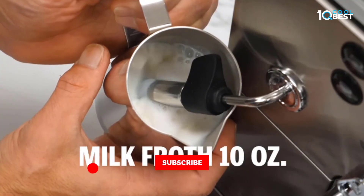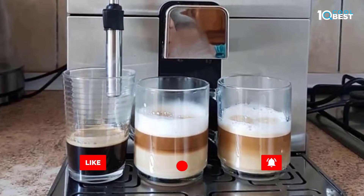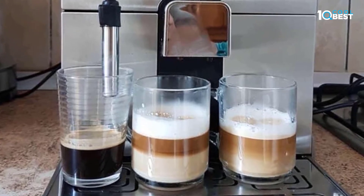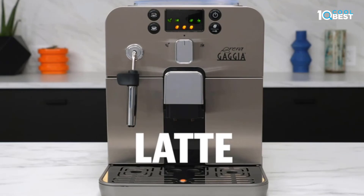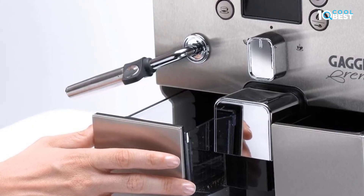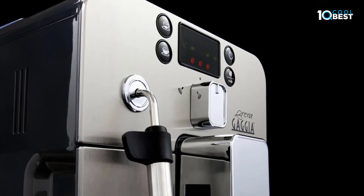A classic look for a classic machine, the Gaggia Brera is sure to stand out as the best-looking piece in your kitchen. The Brera's adapting system lets it learn from your coffee preferences.